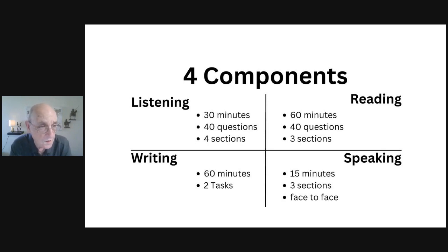In the listening section, which is the first you'll do on test day, you have 30 minutes to answer 40 questions divided into four sections. Section one has two people making arrangements; section two is a monologue information session; section three has two or three people working on a project; and section four is an academic-style lecture. You hear the recording once and answer questions as you go.